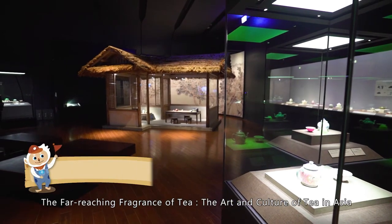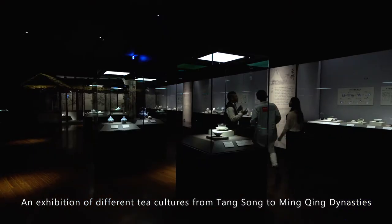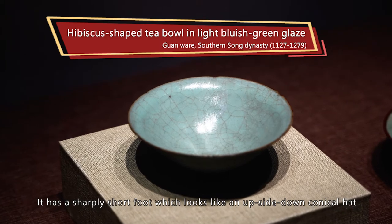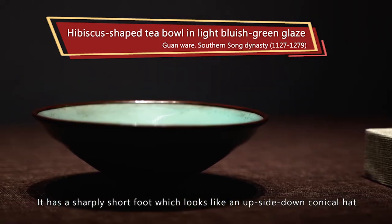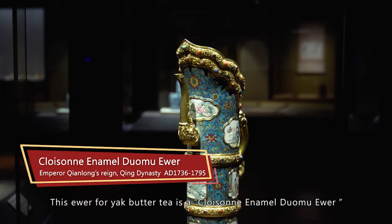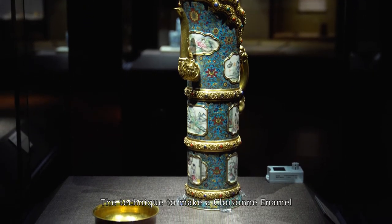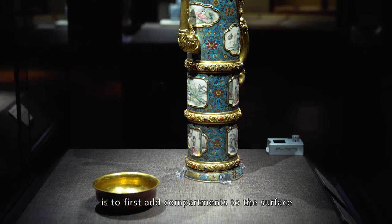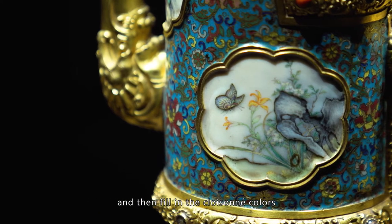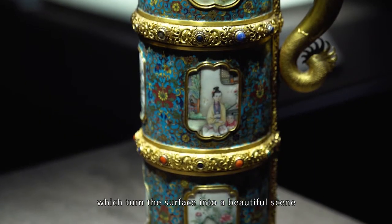The Far-Reaching Fragrance of Tea: the art and culture of tea in Asia. This is an exhibition of different tea cultures from Tang, Song, to Ming and Qing dynasties. The Doli Wan was a typical tea cup style in the Song dynasty, with a sharply short foot that looks like an upside-down conical hat; at the time, a saucer was best suited to a Doli Wan. This ewer for Yak Butter Tea is a cloisonné enamel Duomu ewer from the Imperial court in the Qing dynasty. The technique involves soldering thin stripes of silver or gold wires to create compartments, then filling in the cloisonné colors. Landscapes and human figures are painted with enamel on the portals of this piece, turning the surface into a beautiful scene.